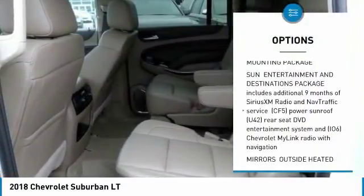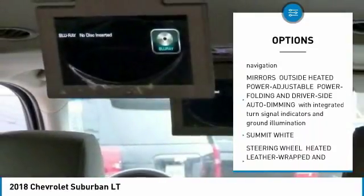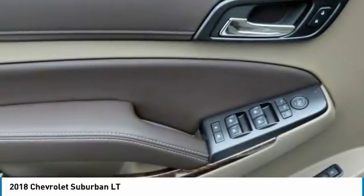Stability control, steering wheel audio controls, anti-lock braking system, power lift gate, power passenger seat, remote engine start, keyless entry, traction control, DVD system, backup camera.